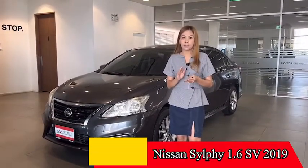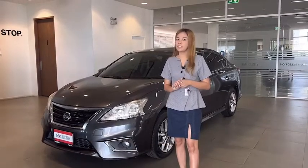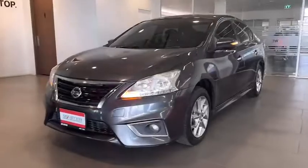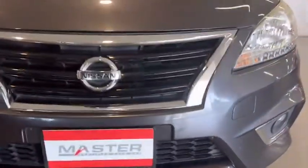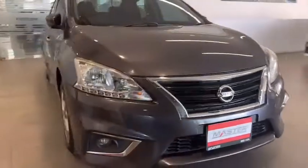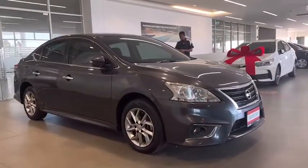How about you? I'm going to take a look at this selfie car. It's a hydrogen car.